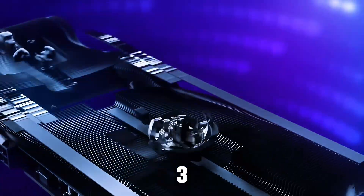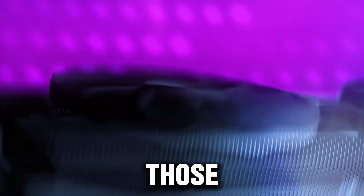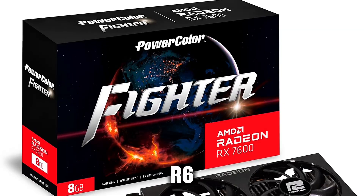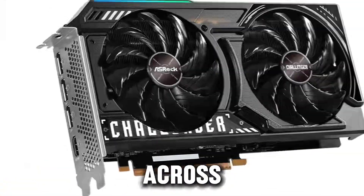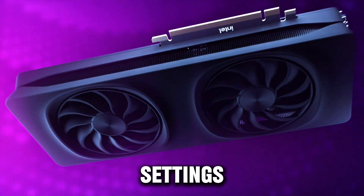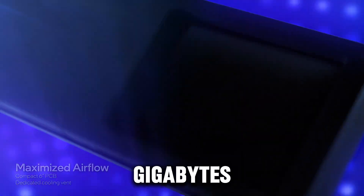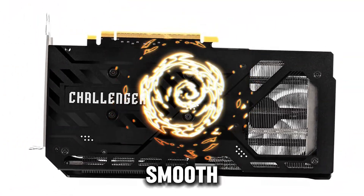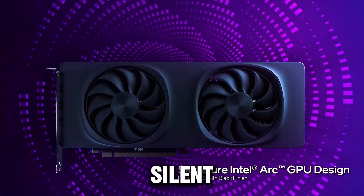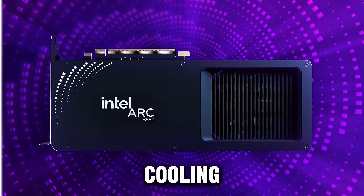At number 3, the Oshrock Intel Arc B570 Challenger 10GB OC is a fantastic option for those seeking a graphics card that blends power and value. Featuring 10GB of GDDR6 memory, this card offers impressive performance across 1080p and 1440p gaming, with the ability to run modern games at high settings. Its 2,600MHz boost clock and 19Gbps memory speed ensure smooth gameplay even in graphically intense titles. It also includes a 0 dB silent cooling system with dual fans for efficient cooling during long gaming sessions.